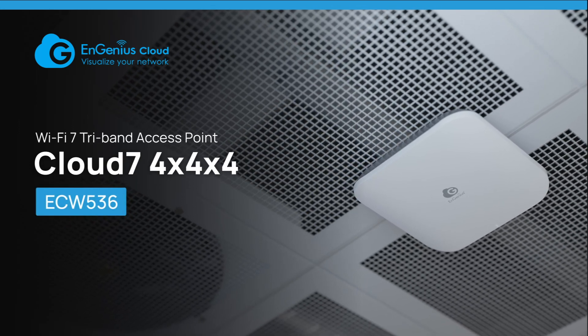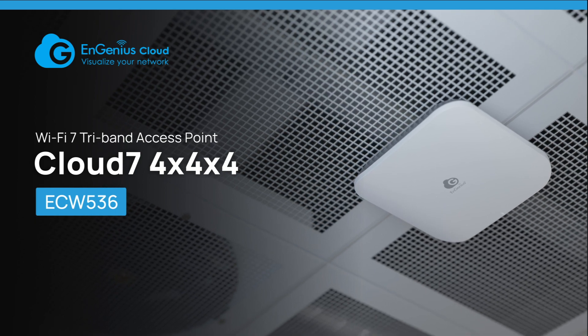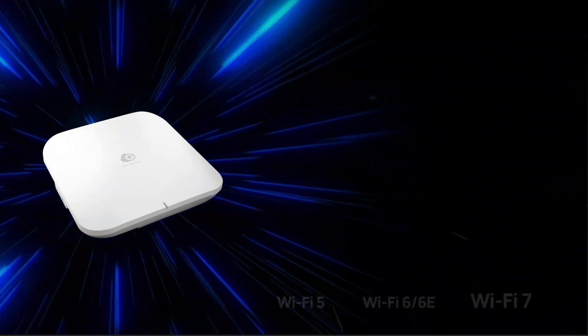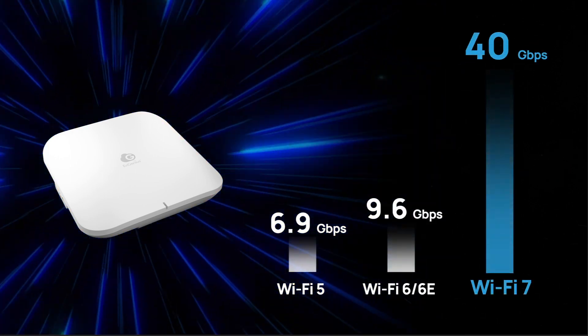Introducing Ingenious Cloud Managed Wi-Fi 7 Access Point, ECW536 — the business wireless solution with ultimate performance powered by the latest Wi-Fi technology.